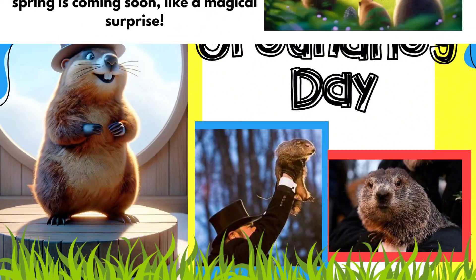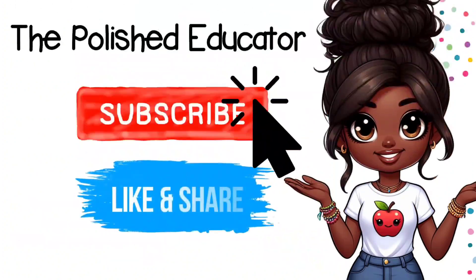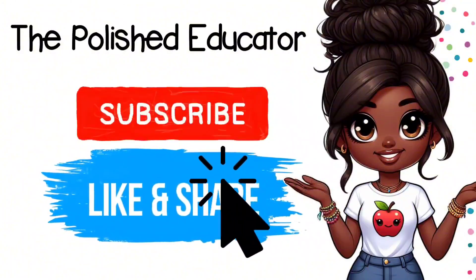And then there's Groundhog Day, a day that's celebrated on February 2nd every year. During this day we look at a special groundhog to see him predict whether spring will be coming soon.